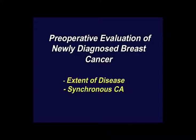So, preoperative evaluation of newly diagnosed breast cancers — we look for extensive disease and synchronous cancers.